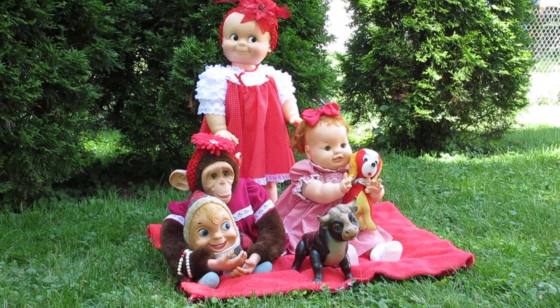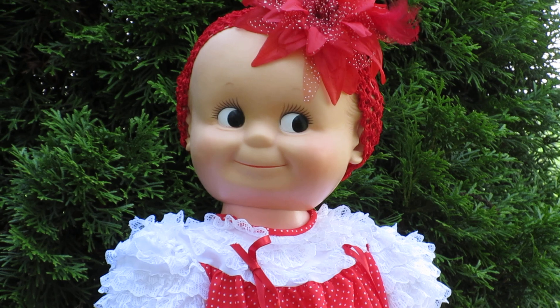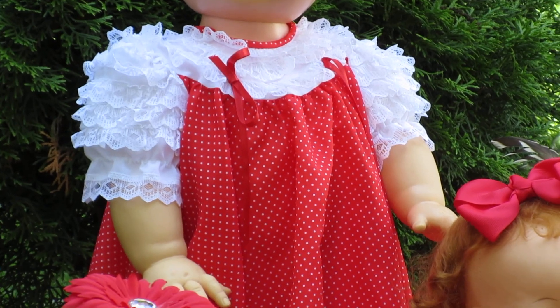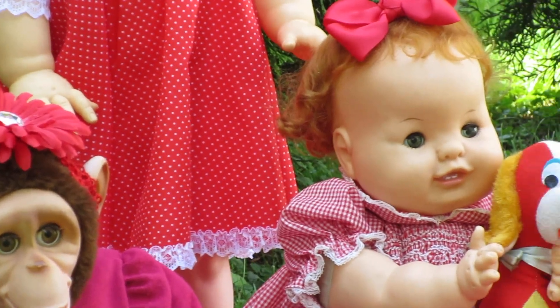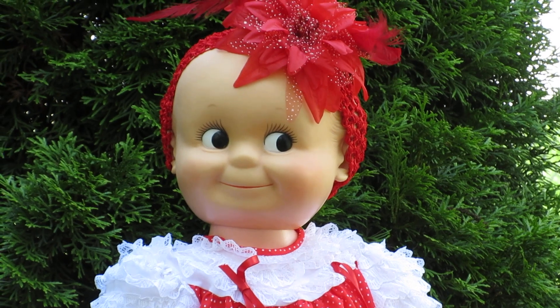We have out here today the Cubester, she's in her polka dot red and white dress with sleeves that almost look Spanish to me — I just see that Spanish look with the layers of frill going down those sleeves. And she's from the 1960s, made by the Cameo Company.